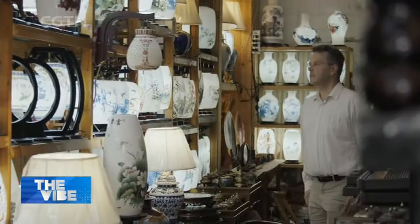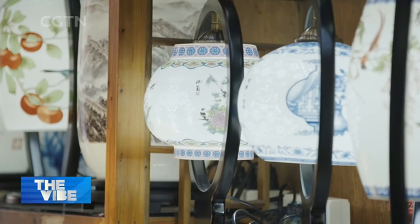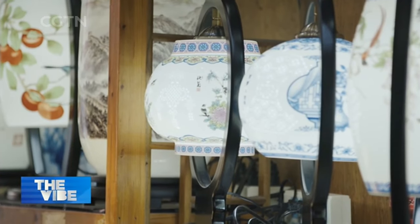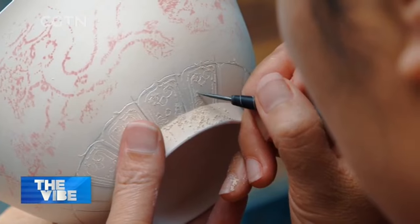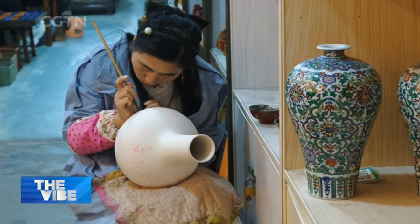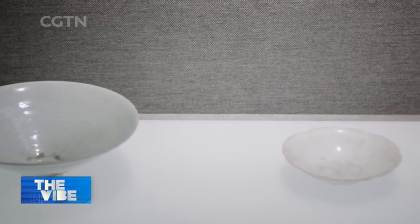It requires grouting. In Jingdezhen's porcelain shops, lampshades made of thin-bodied porcelain are done by the grouting method. We went into a shop and asked. It's very difficult to find a recipe for eggshell porcelain in Jingdezhen. Everybody has their own special secret recipe.